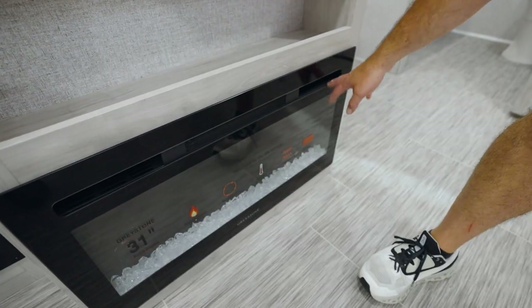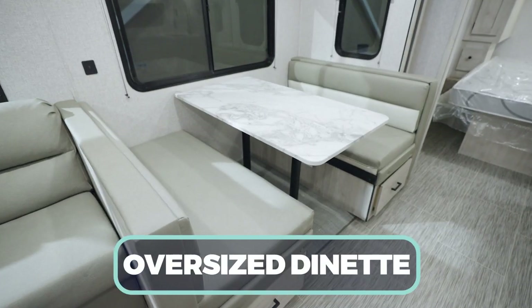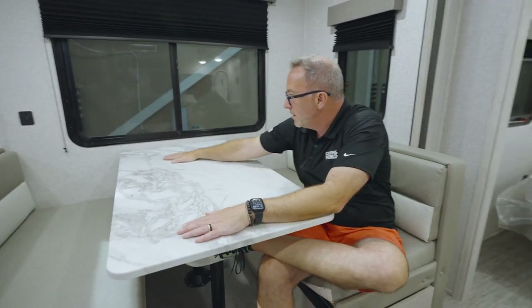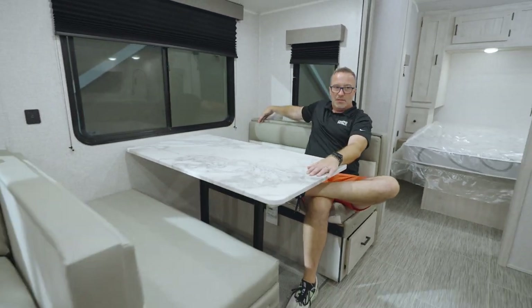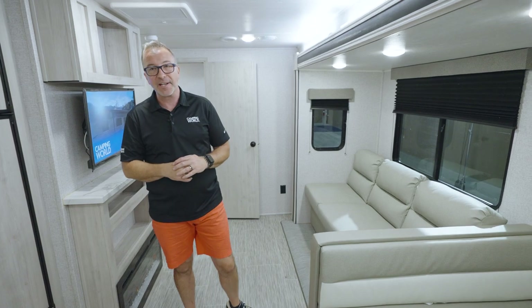You get tons of amenities you won't find on other RVs — for example, a 35,000 BTU furnace, 15,000 BTU AC, a 31-inch fireplace, 81-inch high interiors, and oversized booth dinettes to sit and enjoy camp-cooked meals with large panoramic windows, including windows on each side of the slide and storage underneath.